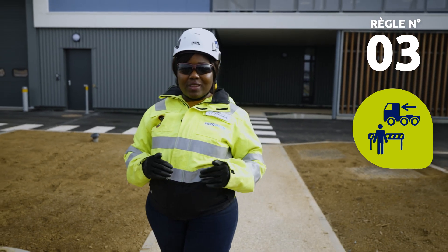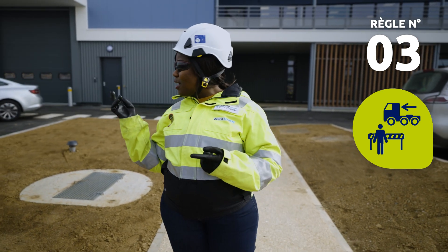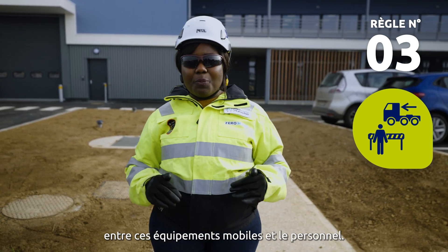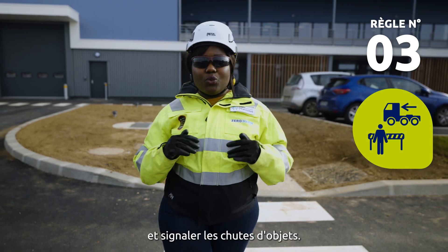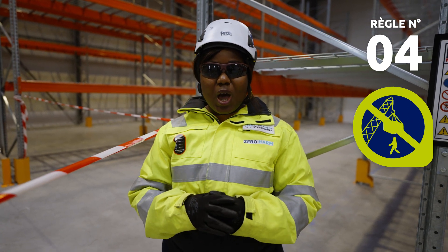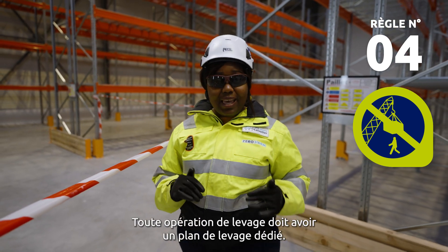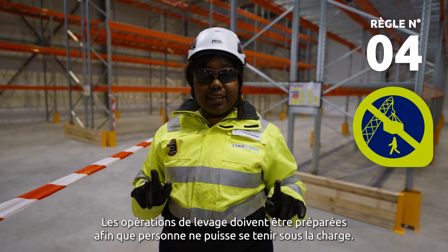Always keep a safe distance from moving equipment. When I see moving equipment, I must position myself to avoid any collision risk with vehicles, dropped objects, or pressure release. When possible, physical barriers should be put in place between moving equipment and personnel. I must act to secure any loose object and report potential dropped objects. Never walk or stand under a suspended load. When I see a suspended load, I respect the exclusion zone and establish barriers. All lifting operations must have a dedicated lifting plan, prepared so that no one can stand under the load.